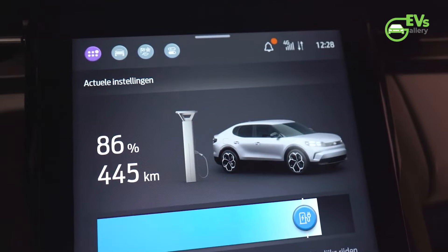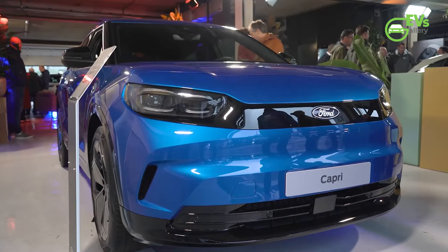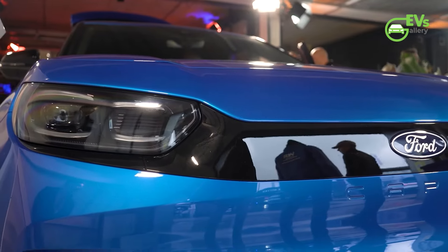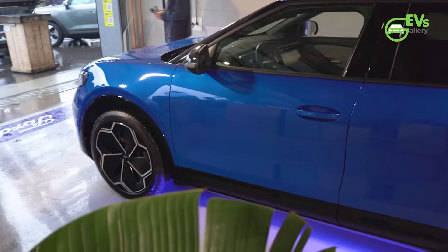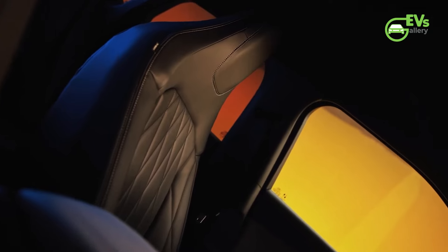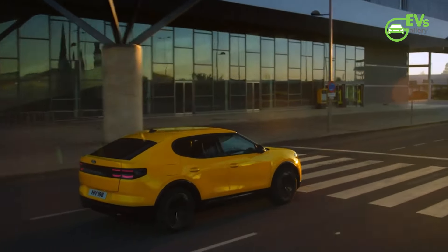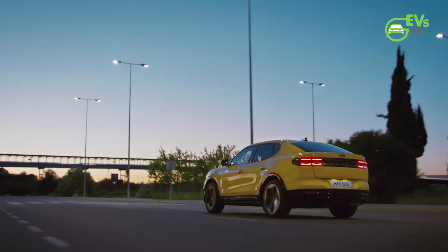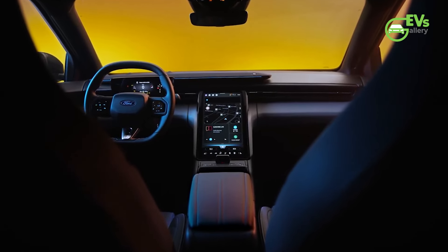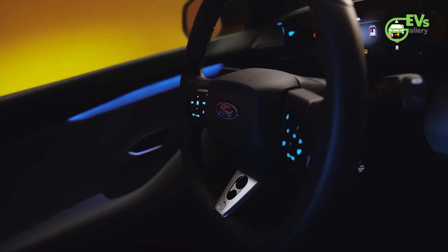Ford's decision to reincarnate the Capri as an electric vehicle aligns with its broader commitment to sustainability and innovation within the auto industry. The Capri EV is not just a reinvention of a classic sports coupe but also an embodiment of modern automotive advancements, integrating cutting-edge technologies. Both Capri models are equipped with Advanced Driver Assistance Systems (ADAS), which include 12 ultrasonic sensors, 5 cameras, and 3 radars, providing features such as lane-keeping assistance, adaptive cruise control, and autonomous emergency braking. The interior boasts a clean design complemented by a digital dashboard and infotainment system that integrates seamlessly with Ford's latest connectivity solutions.